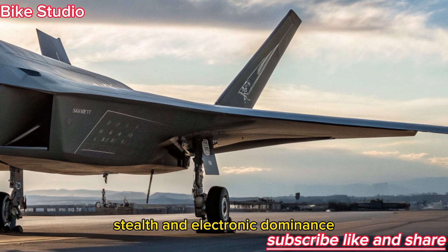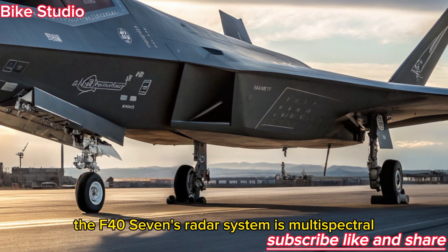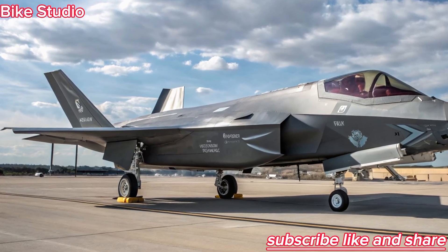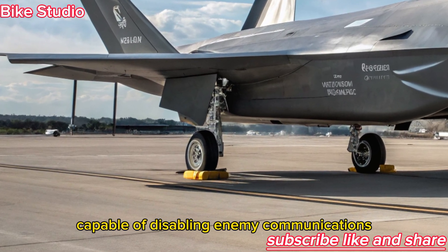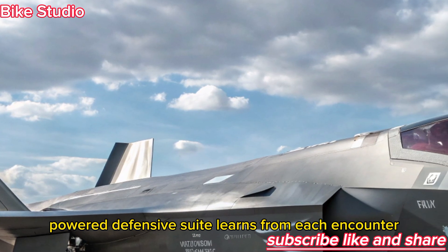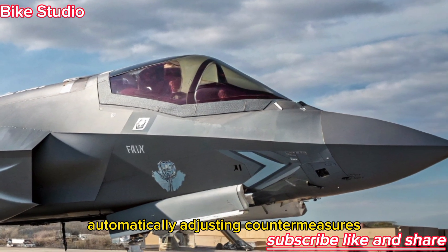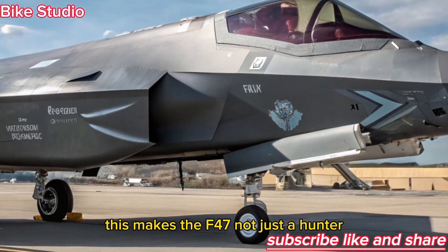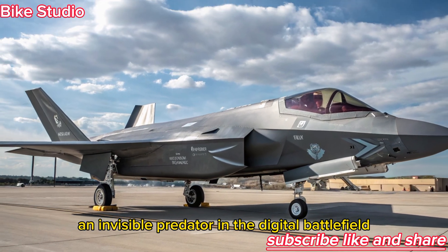Stealth and Electronic Dominance. The F-47's radar system is multispectral, giving it the ability to detect hidden threats invisible to traditional radar. It's also equipped with electronic attack pods capable of disabling enemy communications and missile guidance systems. Its AI-powered defensive suite learns from each encounter, automatically adjusting countermeasures and jamming frequencies. This makes the F-47 not just a hunter, but also an almost uncatchable target — an invisible predator in the digital battlefield.